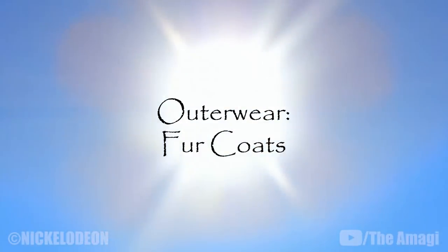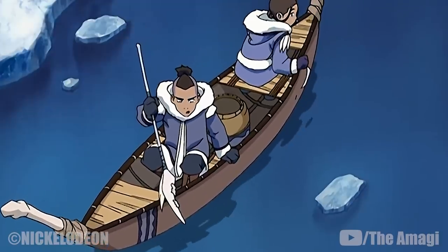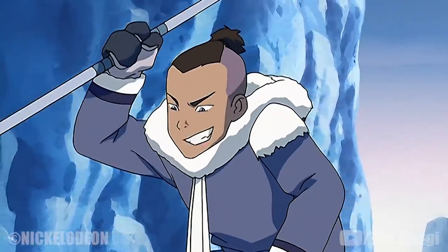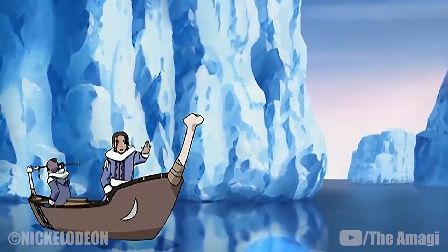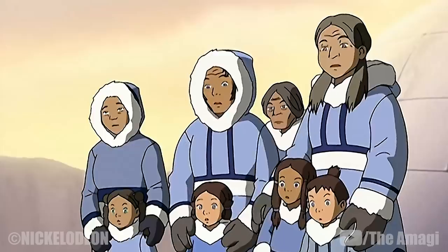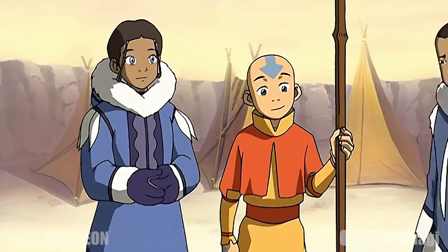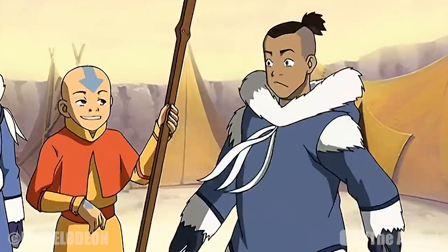Outerwear – Fur Coats: When out in the cold, people of the Water Tribes wear heavy hooded coats lined and trimmed with soft fur. The exteriors often bear designs resembling waves or other imagery linking the garments to waterbending and Water Tribe culture. Women's coats are usually shown with a fur or leather belt-like wrap tied just below the chest, while men's coats typically have no tie at the waist and display string-like fur hangings suspended from the collar.